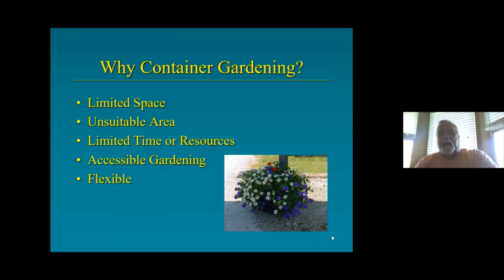Why container gardening? There are lots of reasons, but the main one is limited space, or maybe you have an unsuitable area — too much shade, too much sun, poor soil, concrete, a condo or zero lot line. Maybe you have limited time or resources and don't have time for a big half-acre garden. Accessible gardening is really important as I get a little more mature, and it's flexible — you can do all kinds of things.